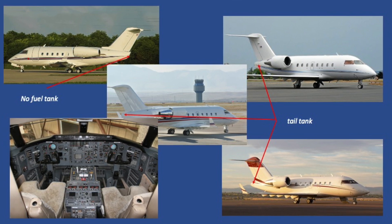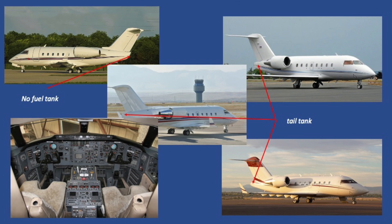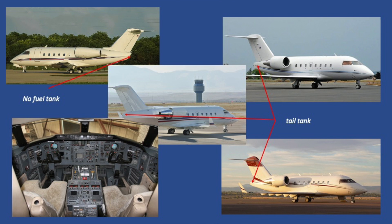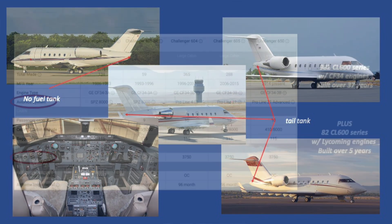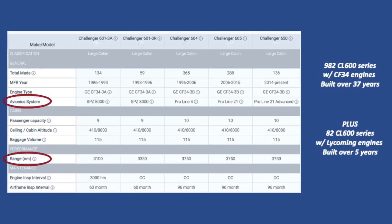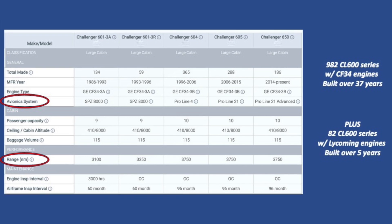Although the engines and avionics have been upgraded over the years, this was done via STC, or Supplemental Type Certificate, as was the addition of a fuel tail tank to boost the range from 3,200 to 3,800 miles. And all 600 series have the same long-range cruise speeds, certified ceiling of 41,000 feet, and that list goes on.